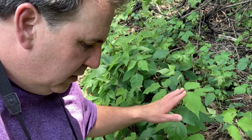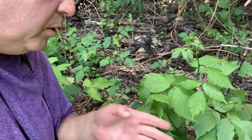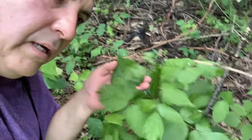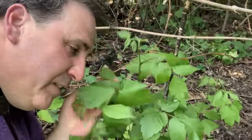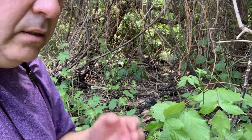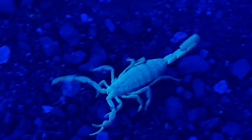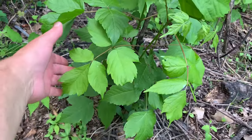Now this is a box elder tree right here, which looks similar to poison ivy, but it's not. This right here, you can rub it all over you — just like this. I'm joking, of course, and this really is a box elder tree.